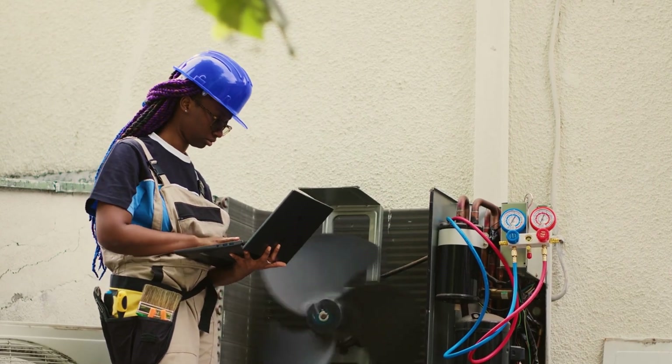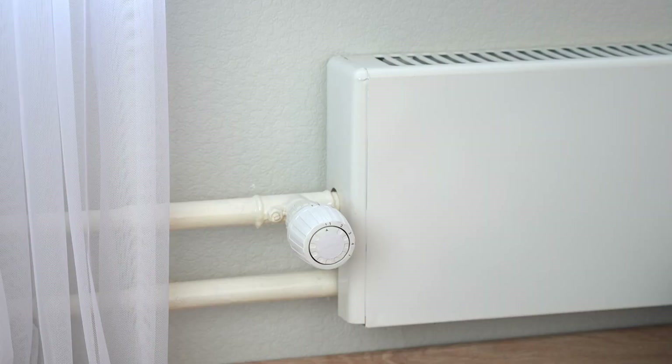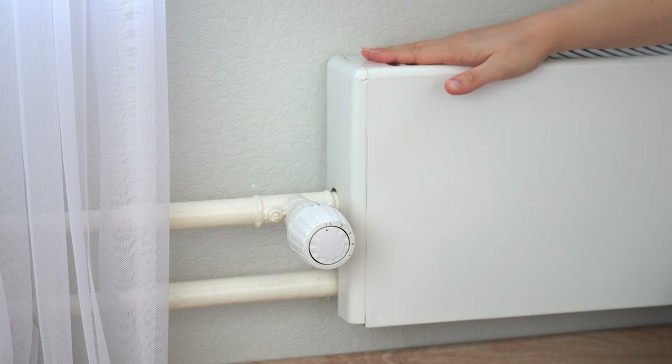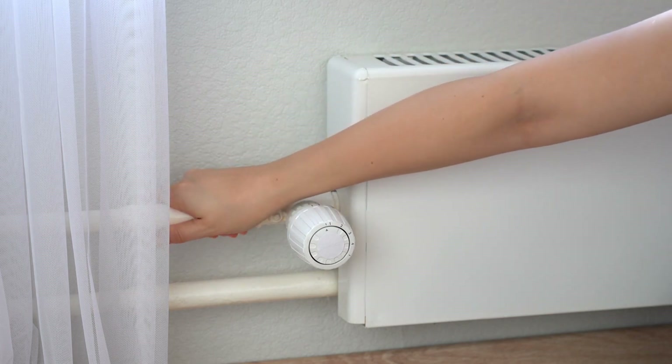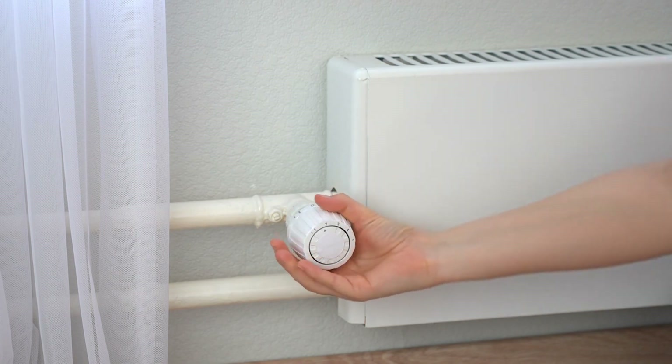Proper maintenance is also vital, and knowing your HVAC system type is essential for maintenance and repairs. HVAC professionals need this information to ensure your system runs optimally, providing consistent and reliable heating for your home, regardless of the outside temperature.